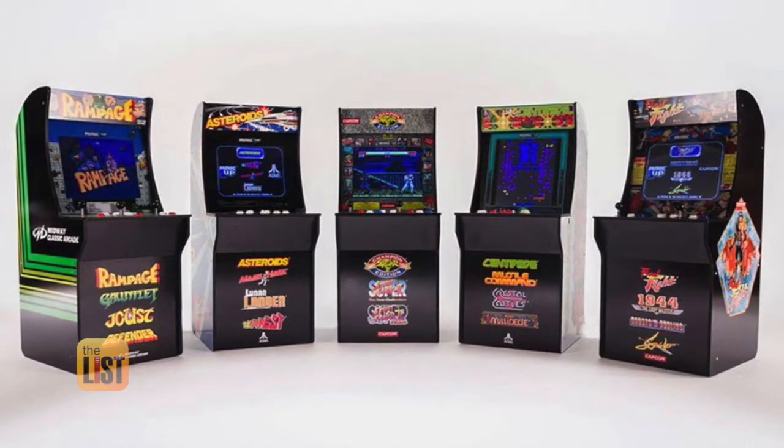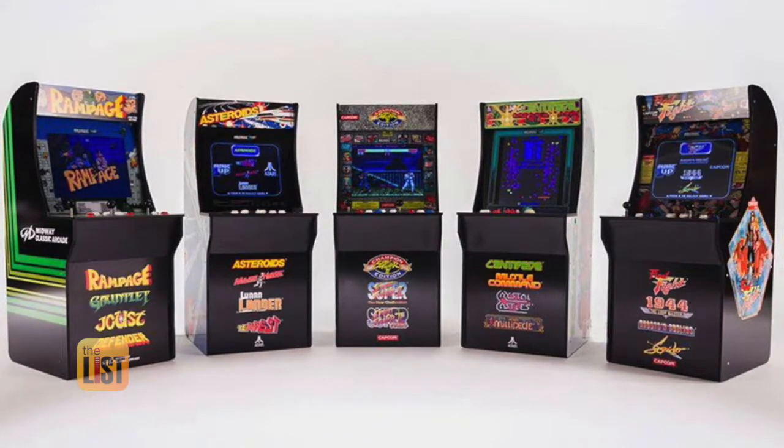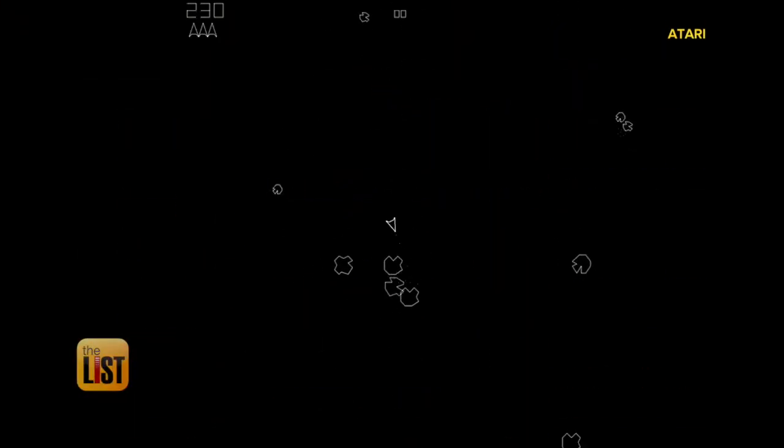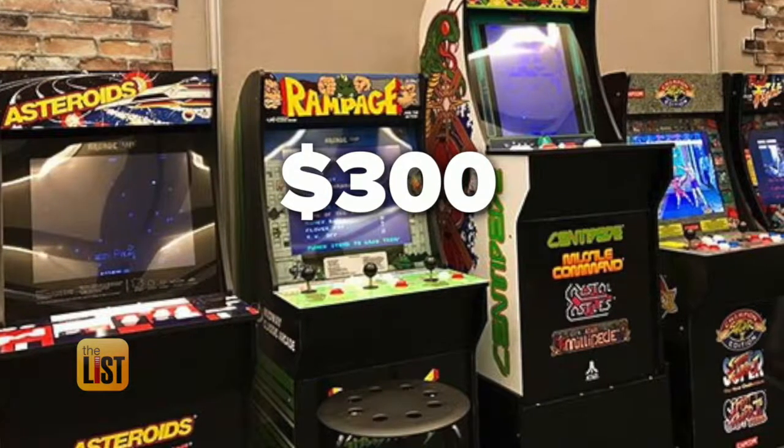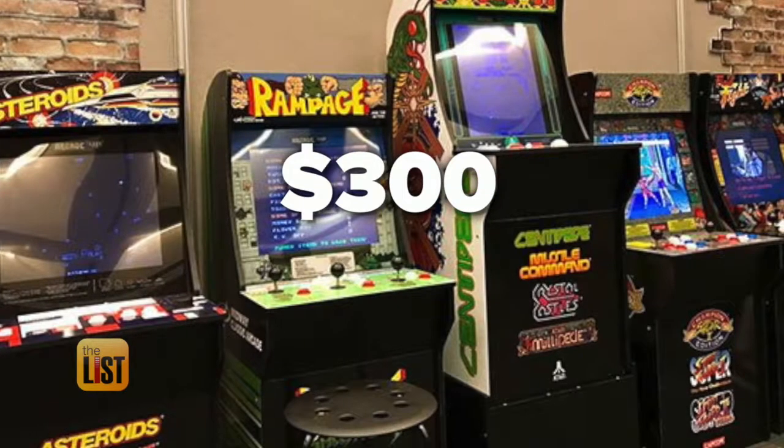There are five classic arcade consoles to choose from, including Joust, Asteroids, and Super Street Fighter. Score them for about 300 bucks at Walmart, Best Buy, and GameStop.